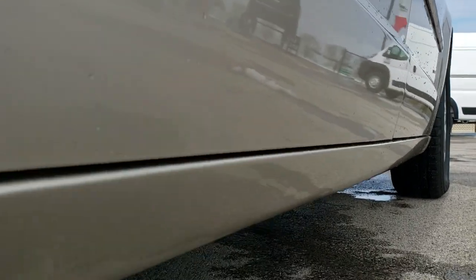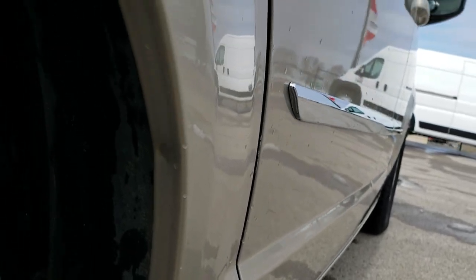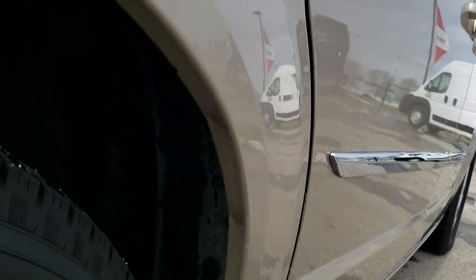Lower rockers all look really great on this van. And right there is where you always have to look — it's where all the rust always starts on that lip. And that looks really good; didn't see any corrosion there.